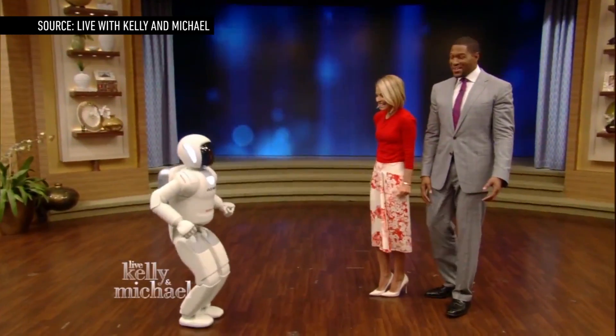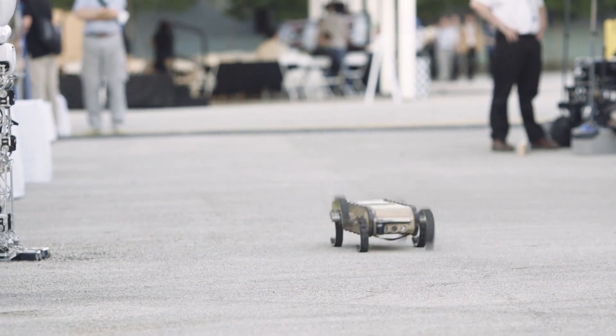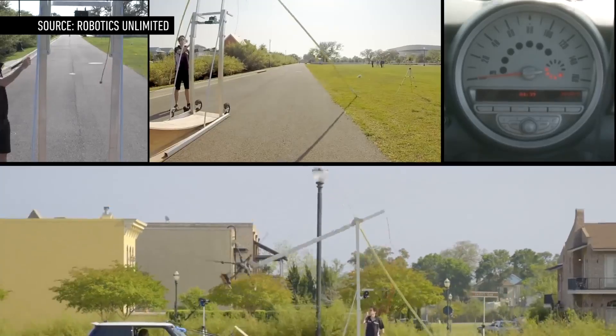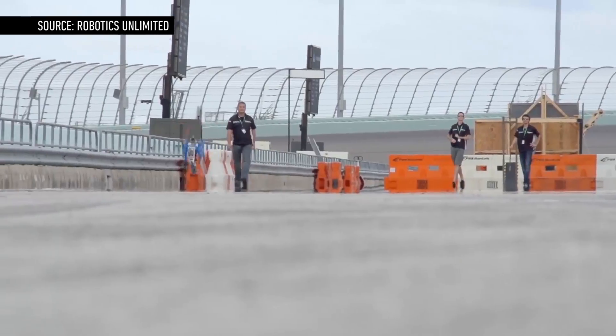Meanwhile, there are experiments with robots that run on WEGS — wheel legs or wing legs — that imitate bipedal running with spokes, and some of those can reach up to 6 mph. Right now, it looks like OutRunner may have a lock on the land speed record, at least outdoors. But with all these creative approaches, we'll have to see a race before we know for sure.